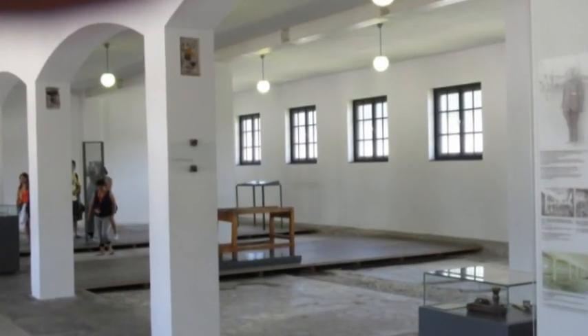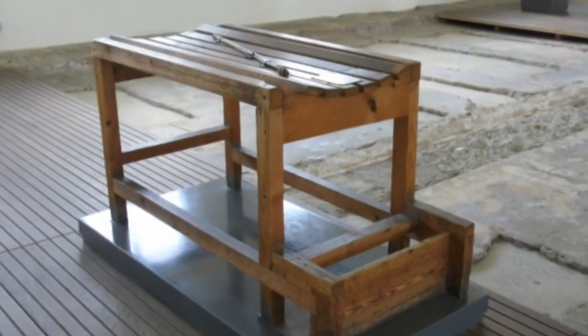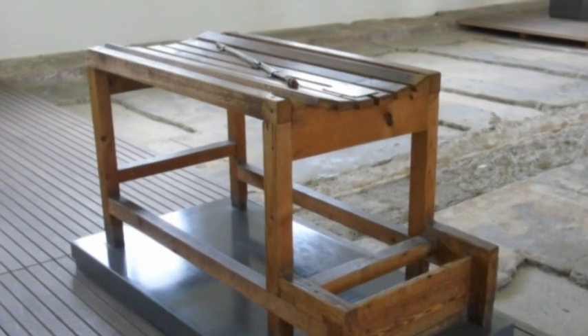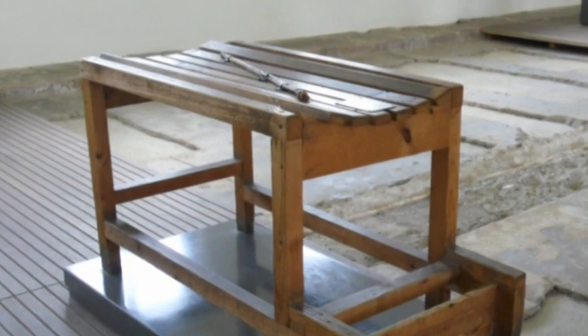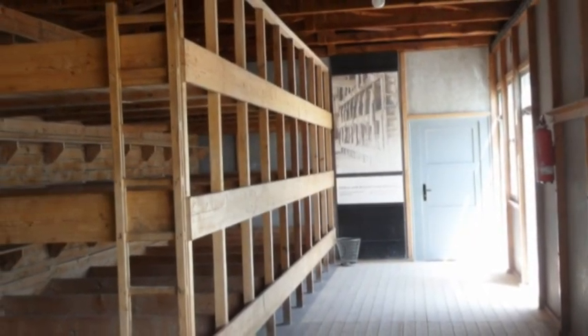This is inside where they had showers — they were actually showers, not gas chambers. This is a torture device that the Nazis used; they tied the prisoner down and beat him with that stick. This is the reconstructed barracks.